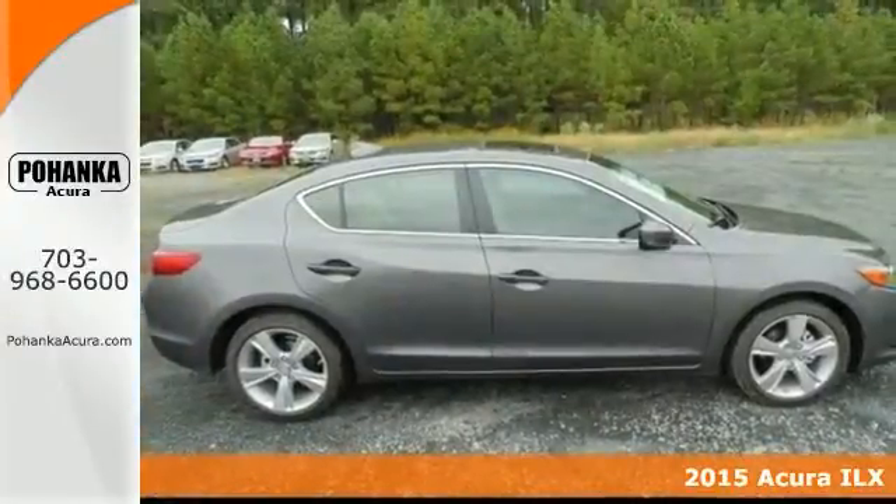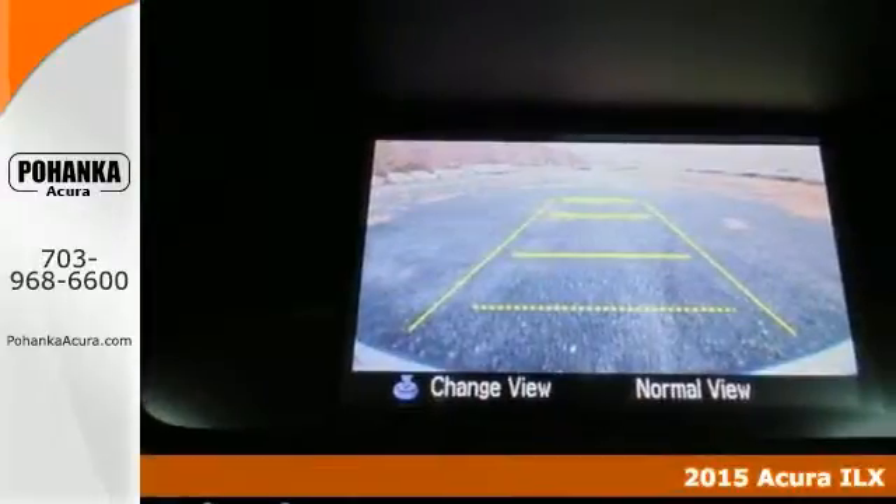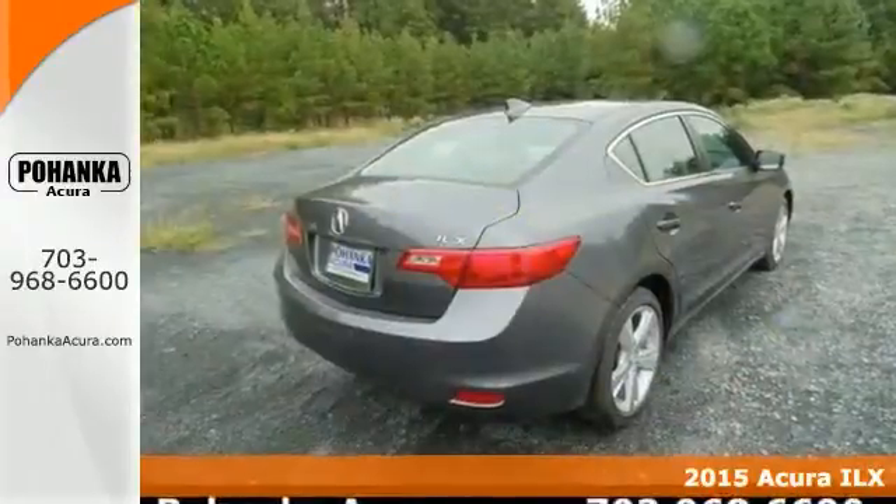This 2015 ILX is for Acura fanatics looking high and low for that perfect car. It'll take you where you need to go every time. All you have to do is steer.